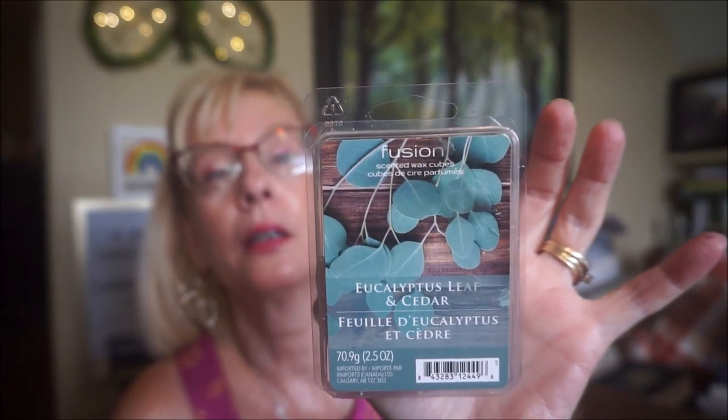This is by Fusion — Eucalyptus Leaf and Cedar. This one is very bright, very crisp and clean. I didn't really get the cedar — maybe there's a woodsy scent in there just to tame down the herbalness of the eucalyptus. But it was just very very fresh, very clean.